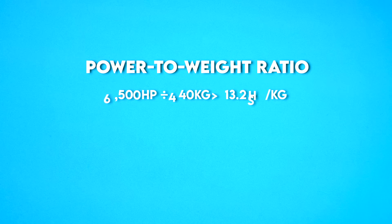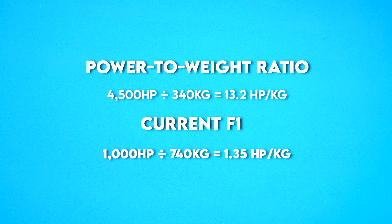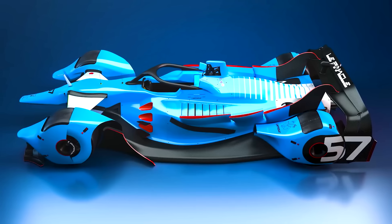Power-to-weight ratio: 4,500 horsepower divided by 340 kilograms equals 13.2 horsepower per kilogram. Current F1: 1,000 horsepower divided by 740 kilograms equals 1.35 horsepower per kilogram. That's nearly 10 times the power-to-weight ratio.